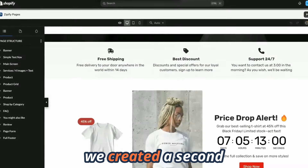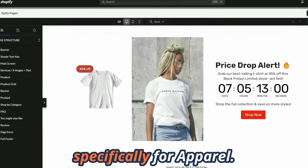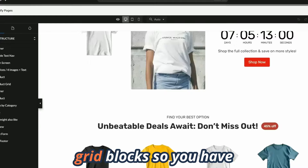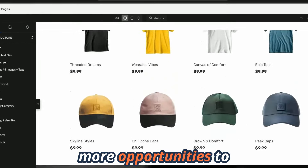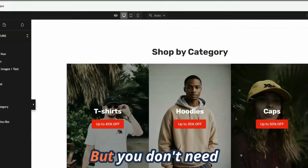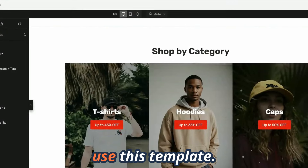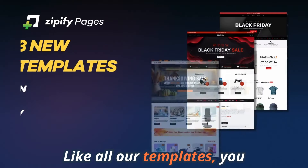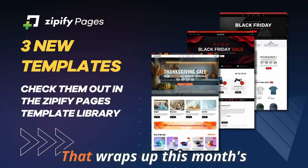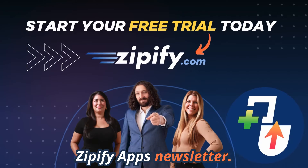Last but not least, we created a second Black Friday template specifically for apparel. We designed this template with multiple product grid blocks so you have more opportunities to show off your holiday deals and highlight your top categories. But you don't need to sell apparel to use this template — like all our templates, you can easily customize the design to fit any brand.